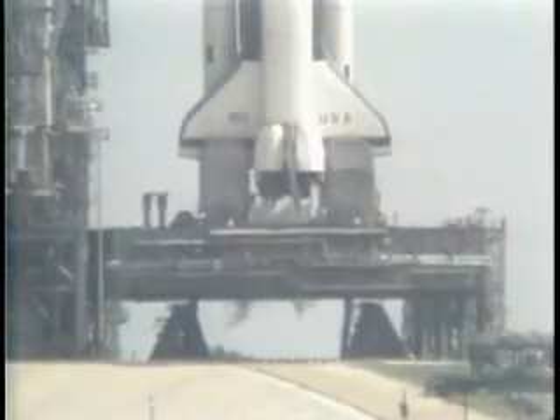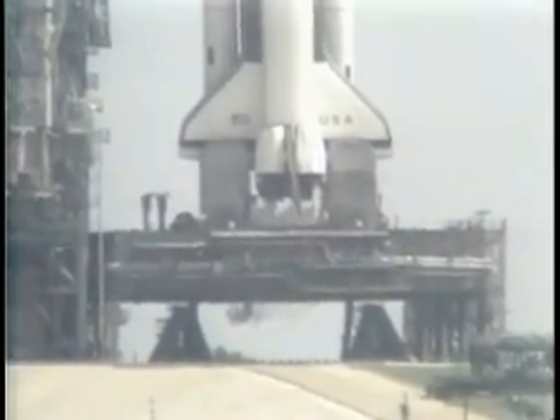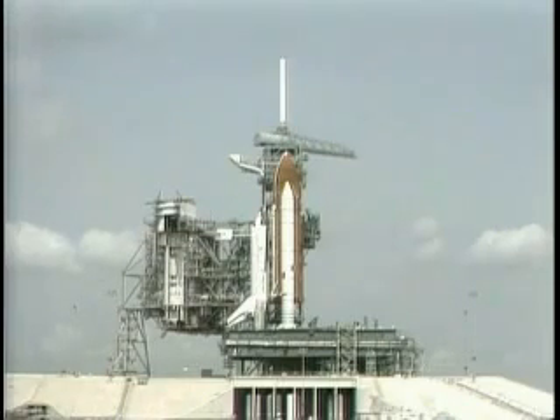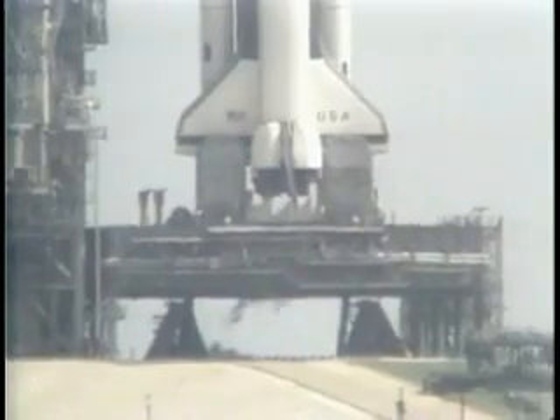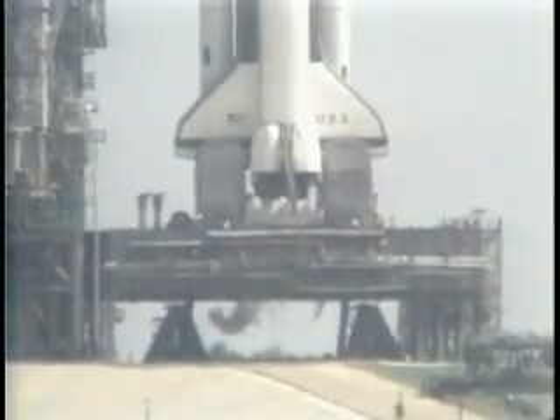T-minus 45 seconds. We are 14 seconds away from switching command of the countdown from the ground computers to the onboard computers. The development flight instrumentation recorders are on. T-minus 35 seconds. The GOX vent arm is fully retracted. We're switching control of the countdown to the onboard computers. T-minus 25 seconds. The SRB hydraulic power units have started. T-minus 20 seconds and counting.